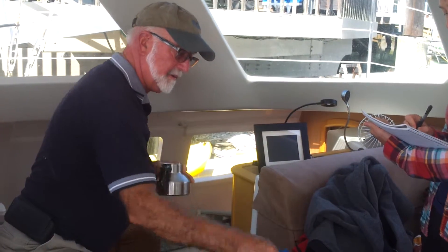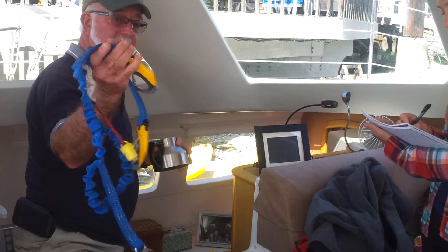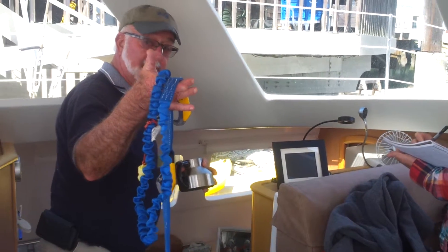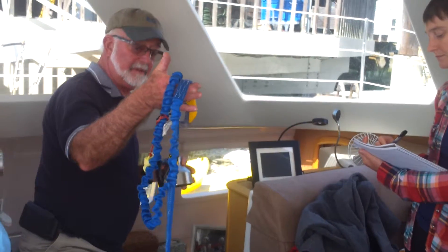We store our PFDs and our tethers here. You need tethers — these are bungee tethers and they have two clips so you're always clipped on even if you have to change from one point to another. And don't ever clip on to the lifelines — use jack lines. I'll show you those.